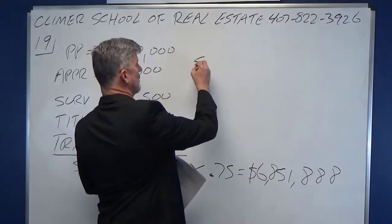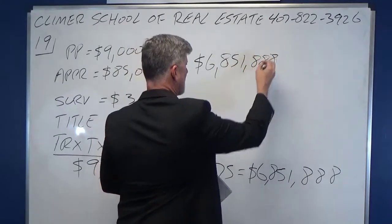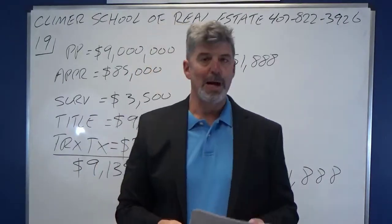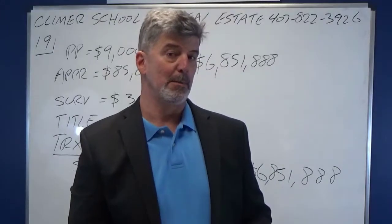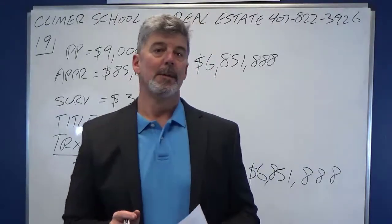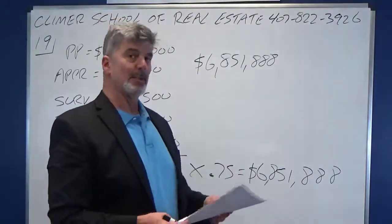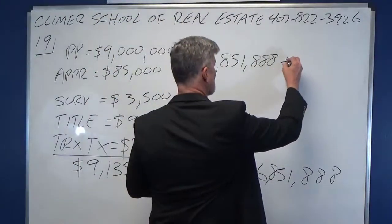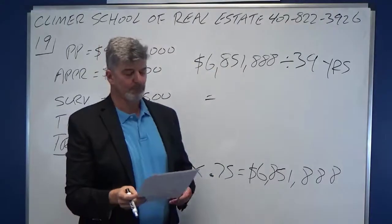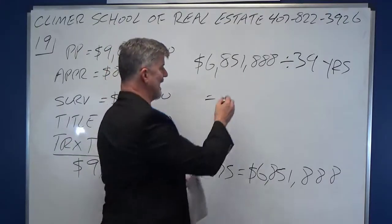Now the IRS says — and it's not me, it's the IRS — if your property is non-residential income-producing property, it has a 39-year lifespan. I don't know where they came up with that number. Residential is 27 and a half years; non-residential is 39. So you take that depreciable amount and divide by 39 years. If you put that into your calculator, what you get is $175,689.